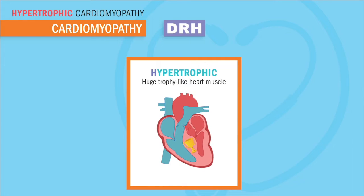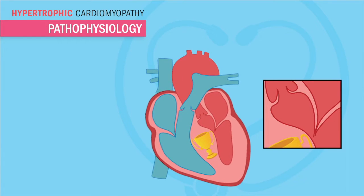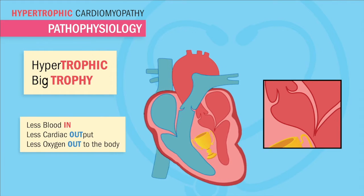Hypertrophic cardiomyopathy — think thick, huge, trophy-like heart. The heart becomes really thick and hard. The big issue here is that big, fat, thick, trophy-like septum, which limits the heart from filling. This means less blood in, so less blood out. And again, less cardiac output means less oxygen out to the body.